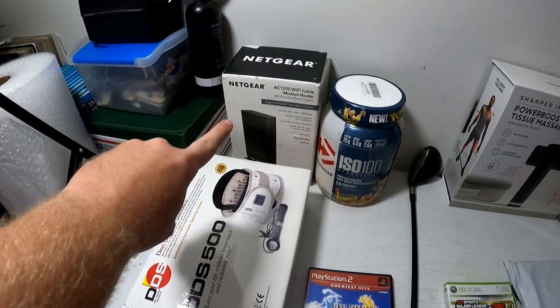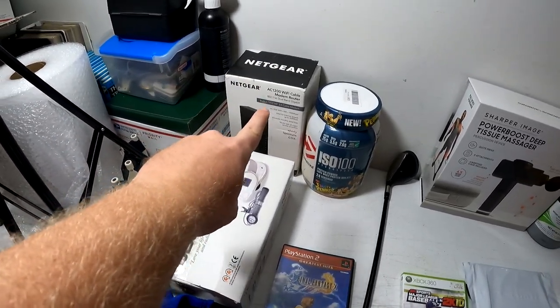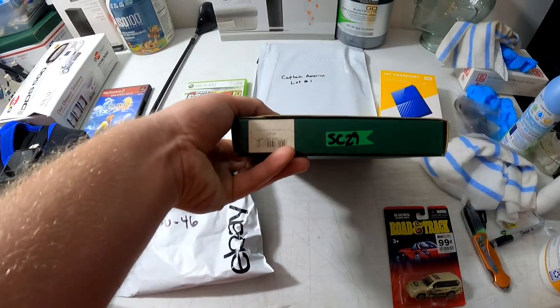This Netgear AC 1200 router — we got that for five or seven dollars at Black Friday Deals, I don't remember which — but it sold for $20 plus shipping.